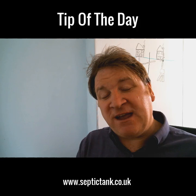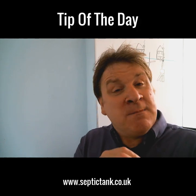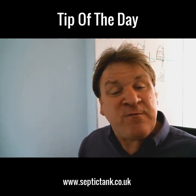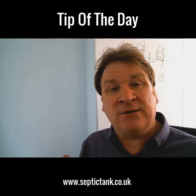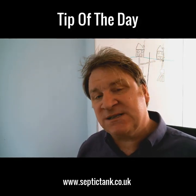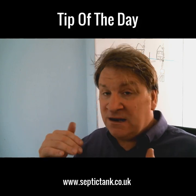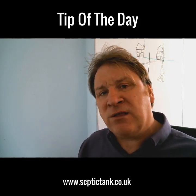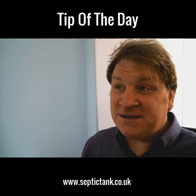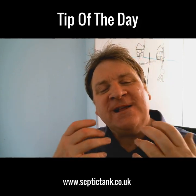So there you go — that's my tip of the day. If you're selling your house and it's got a septic tank, or even if you haven't contemplated selling yet, please download that form. It's free, you've got nothing to lose, it takes about five minutes to fill in. When you do come to sell, just hand that form to the solicitor — they'll see you're a responsible septic tank owner, see all the details about your system, and the sale can move forward smoothly. It will literally save you thousands and thousands of pounds.